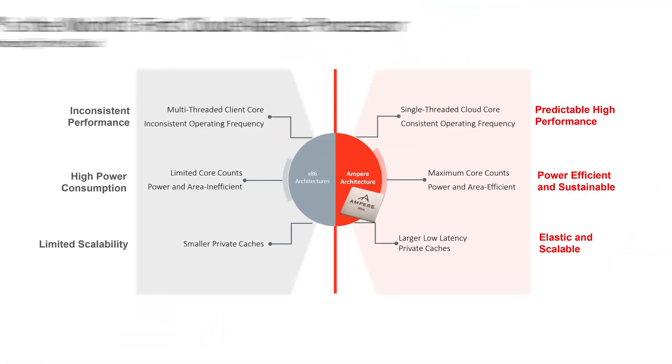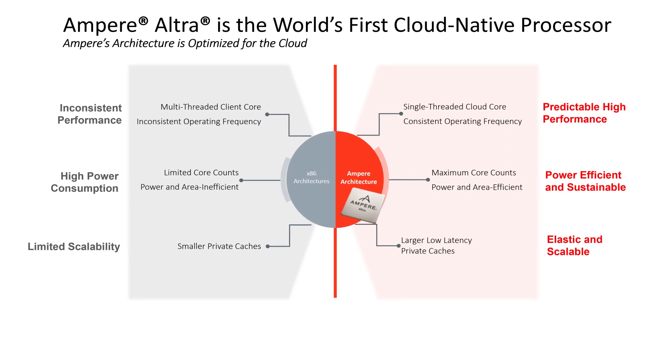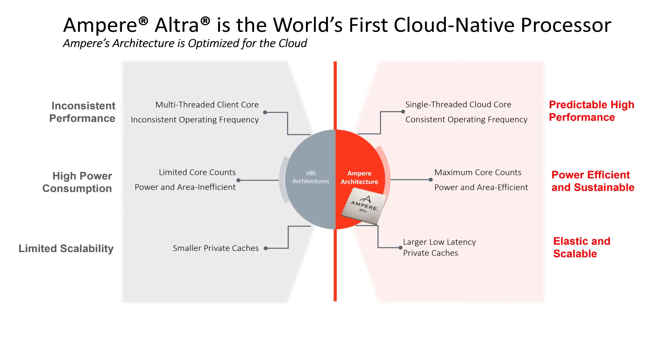Ampere uses the most power-efficient cores in the industry. This allows us to stack a lot of cores into a processor, and that is part of our differentiation. We have the highest core counts in the industry. Contrast that with the x86 industry where you've got low core counts and high power per core, giving you a high-power processor. Ampere processors are low power, high core count, and very predictable.